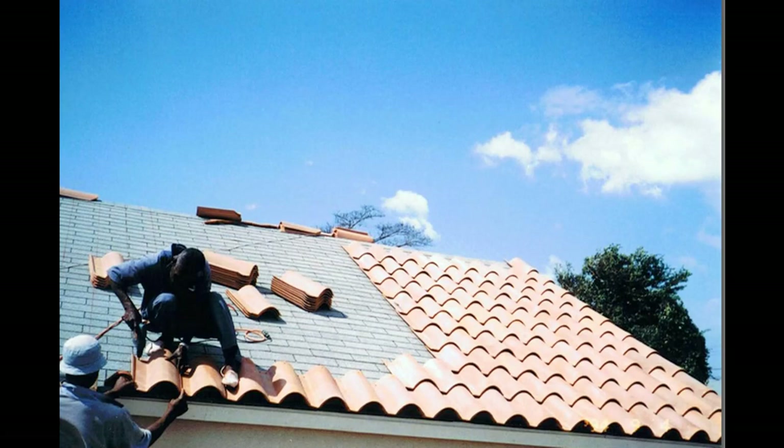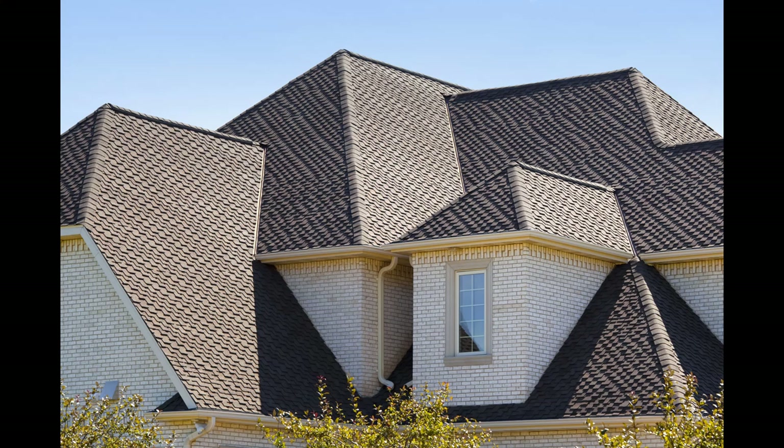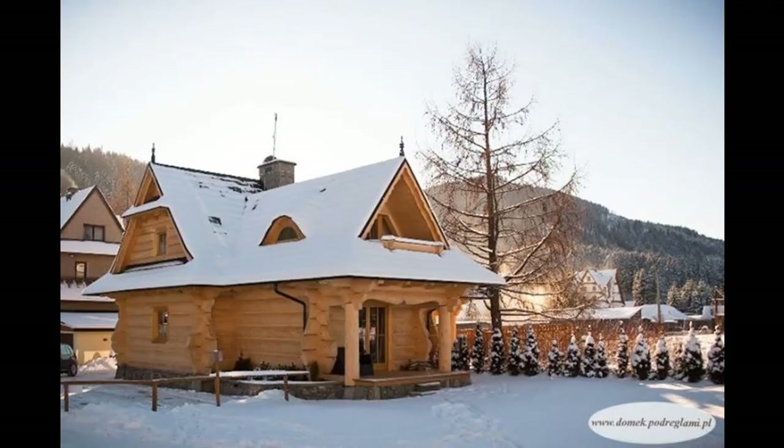Having talked extensively about slab roofing, we are now going to talk about what's called your traditional type of roofing. This comes in a wide variety of styles and types, which depend on the region you live in and the purposes for which the roof will be used. In Jamaica, we are going to concentrate on three distinct roofing designs.